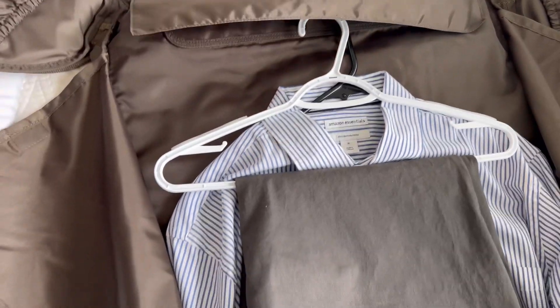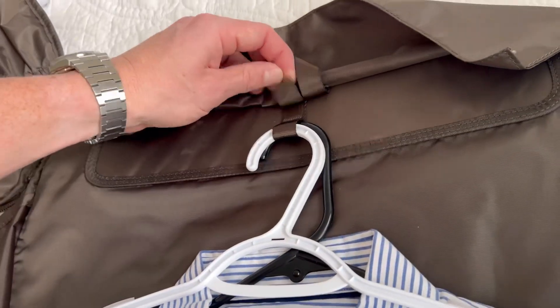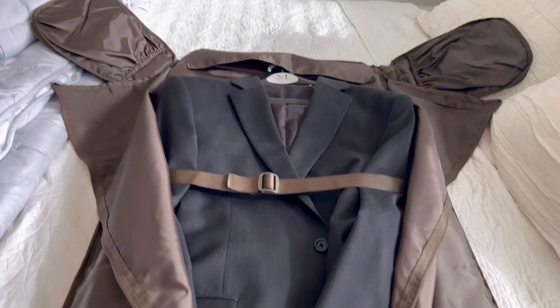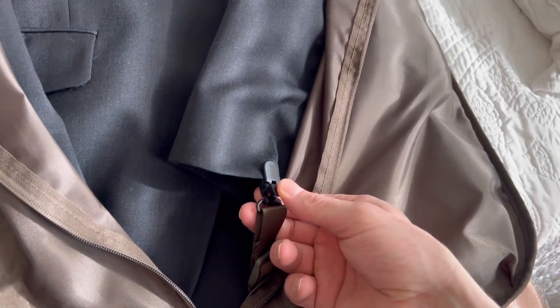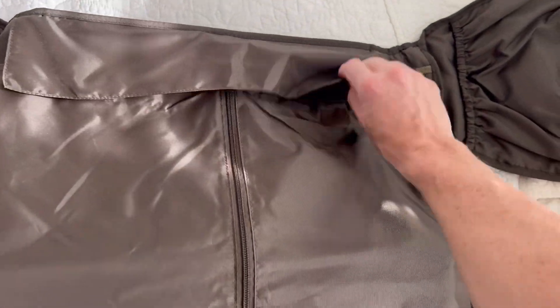Throw in some sports coat, slacks, and an Oxford shirt. It has a couple of loops at the top so you keep them on the hanger — great idea. Secure them with the strap from the middle, and then these alligator clips clip in to prevent them from folding up when you zip it to the duffel portion.